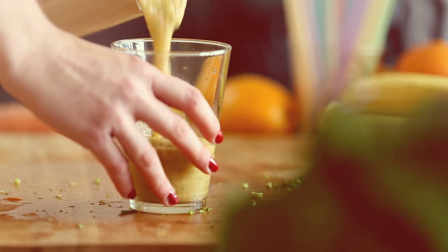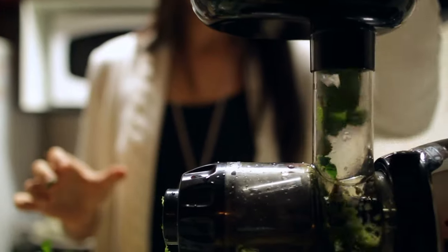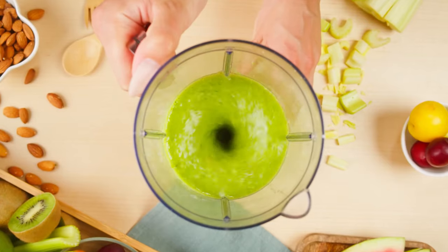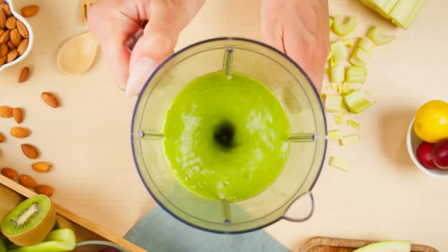It's easy to think juicing is a simple task when you see the variety of brands on the store shelves. With the right cold-pressed juicer, it can be a fast, easy, and tasty task you can do at home. Unfortunately, shopping online for these great machines can sometimes be a difficult task.